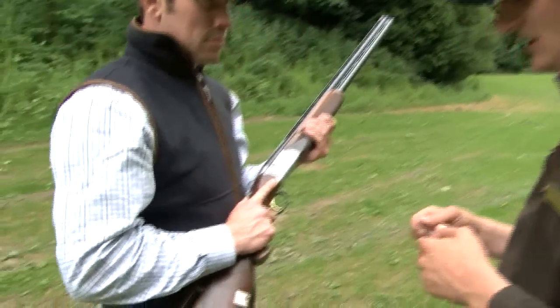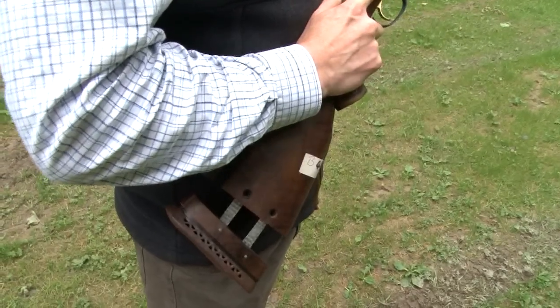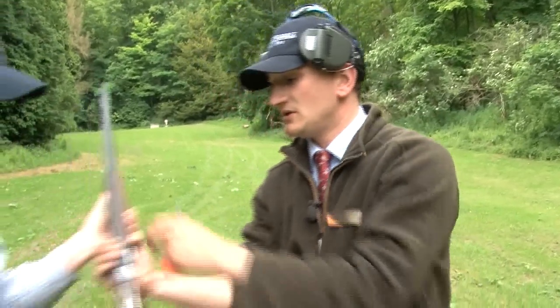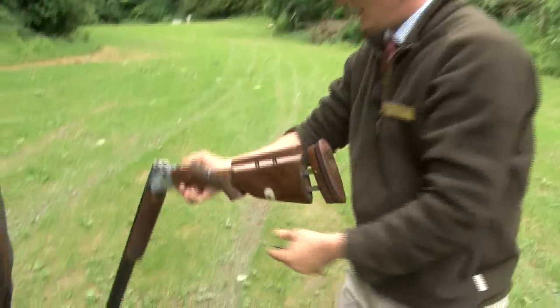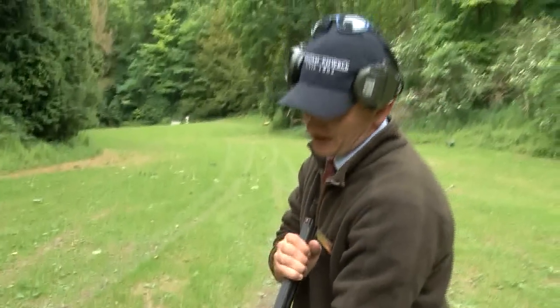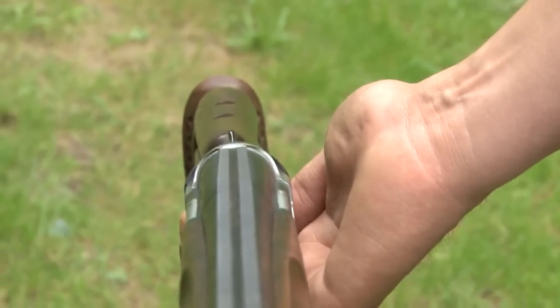Thirdly, we look at the cast. Andrew is a right-handed shot and typically a right-handed shot will have cast on or off. Because Andrew shoots with both eyes open and has a dominant right eye, he will roughly need an eighth cast off on the gun. Looking down the end of the gun, there's a slight curve to the left-hand side, which tells us it's cast off.